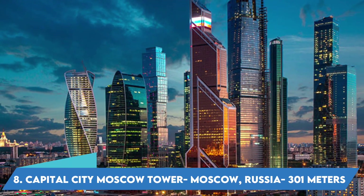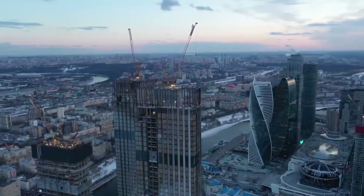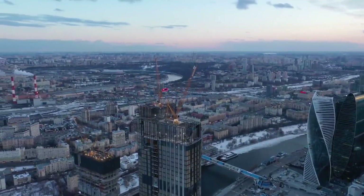Capital City Moscow Tower, Moscow, Russia — 301 meters. Capital City is a part of an ambitious redevelopment area north of Moscow's historical center, Moscow City.